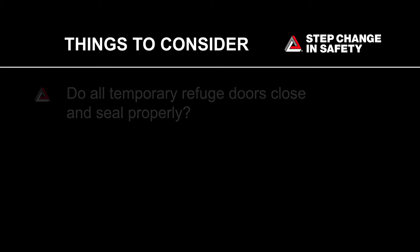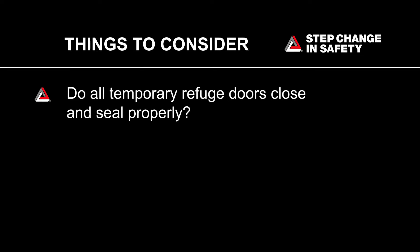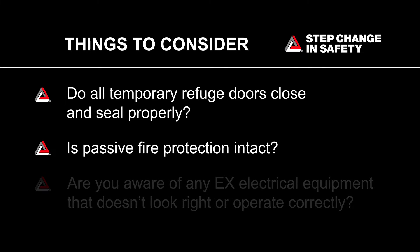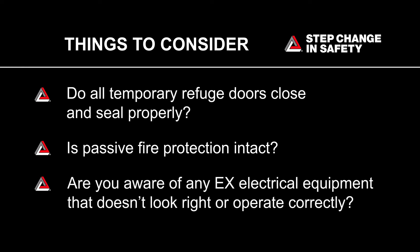Things to consider: Do all temporary refuge doors close and seal properly? Is passive fire protection intact? Are you aware of any EX electrical equipment that doesn't look right or operate correctly?